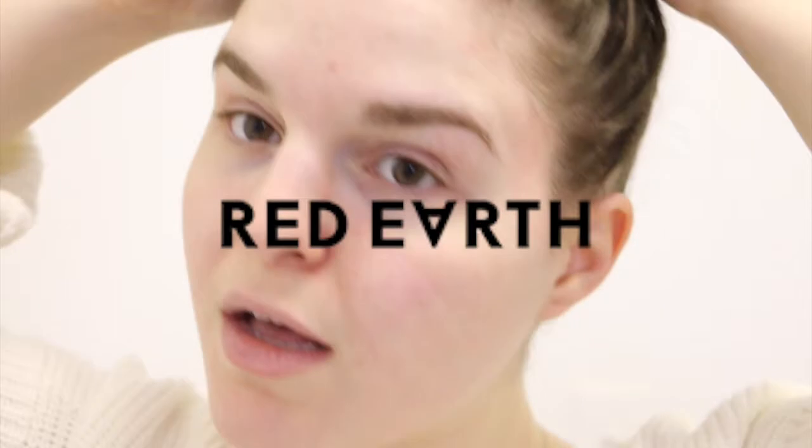Hello friends and welcome back to my channel! Today I am working with Red Earth Beauty on my current skincare routine. I have been loving their products lately.